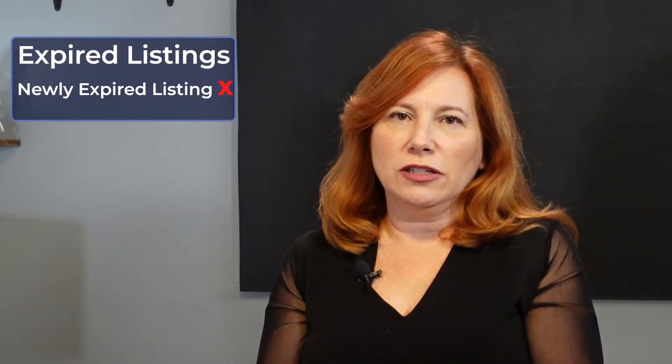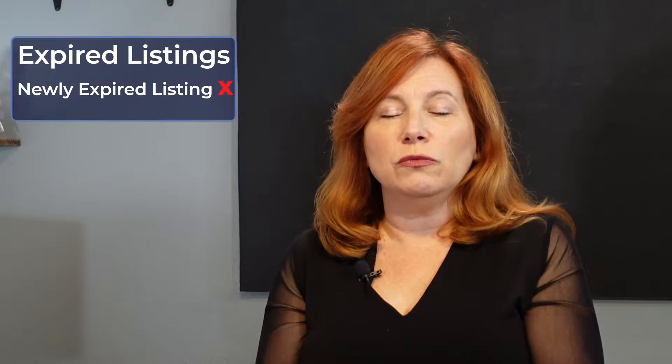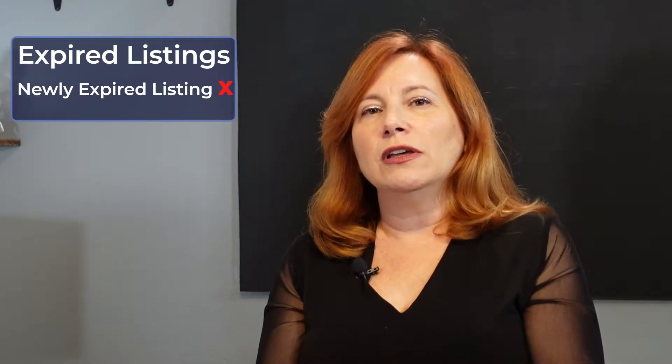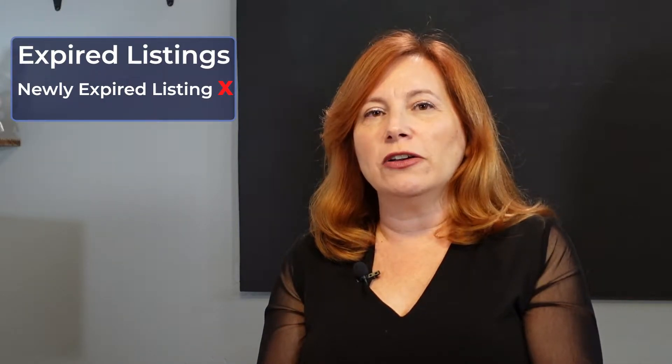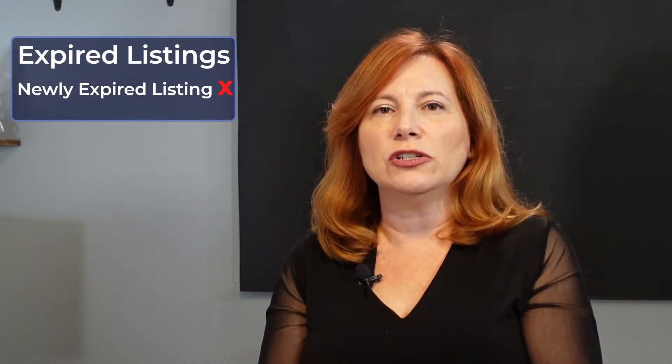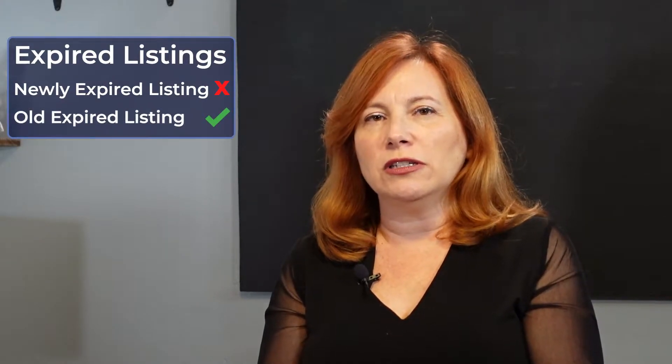Number one: listings that expired within the past six to 24 months. People think they can just go after expired listings, but normally people go after listings that just expired, and that's a really bad idea. Generally those listings are either going to get renewed by the current agent, or they already have somebody else, or it's under contract and the agent just failed to mark it pending or sold. The best idea is to go after an older expired listing.